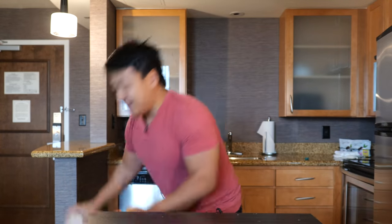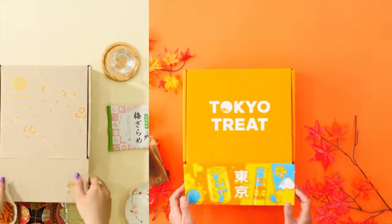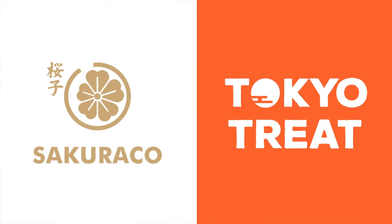Japanese food in Miami? Supposed to be amazing. And before we head out since it's still pretty early, let's do some snack tasting. This video, of course, is sponsored by Tokyo Treats and Sakura Go.